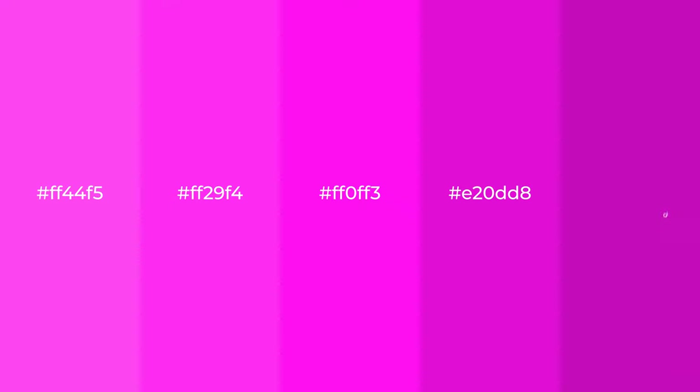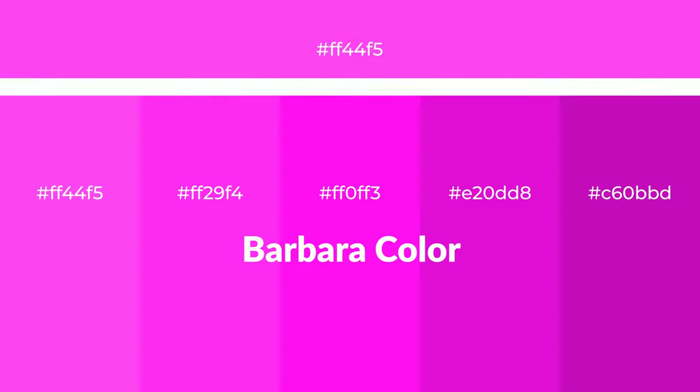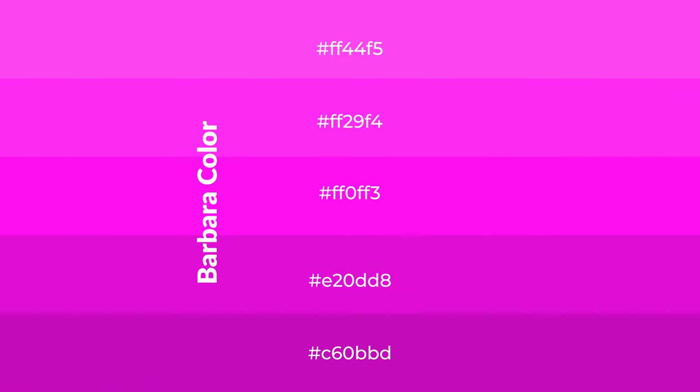Warm shades of Barbara color with violet hue for your next project. To generate tints of a color, we add white to the color. Tints create light and exquisite emotions.